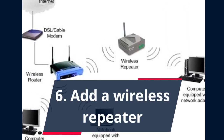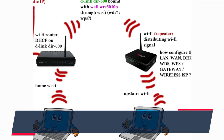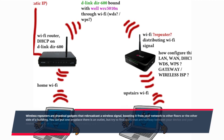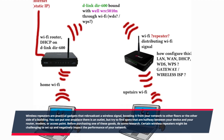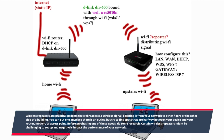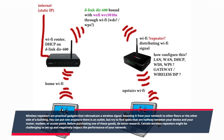Six: Add a wireless repeater. Wireless repeaters are practical gadgets that rebroadcast a wireless signal, boosting it from your network to other floors or the other side of a building. You can put one any place there is an outlet, but try to find spots that are halfway between your device and your router, modem, or access point. Before purchasing one of these goods, do some research, as certain wireless repeaters might be challenging to set up and negatively impact the performance of your network.